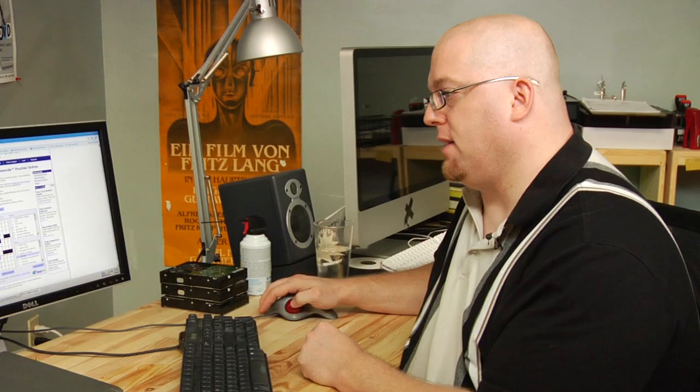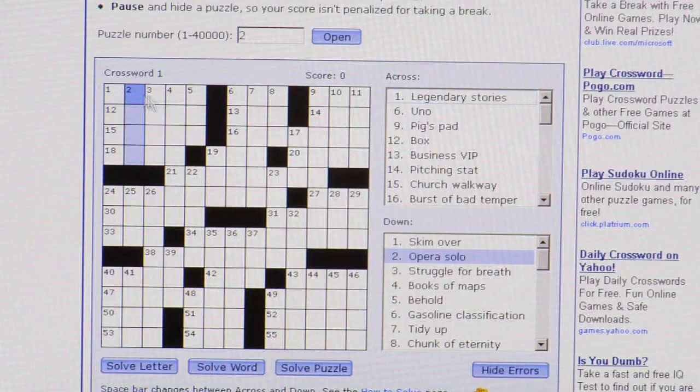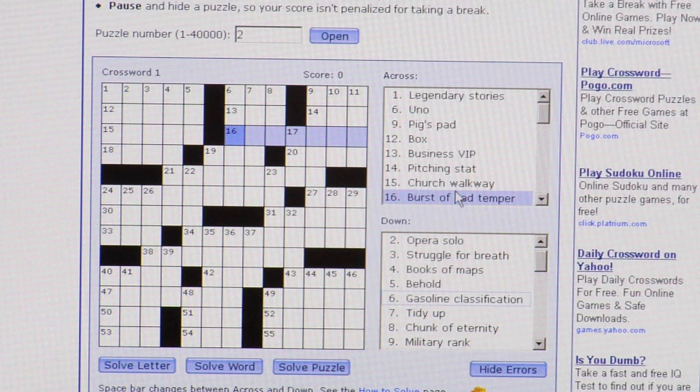Sounds like fun. Here we have the crossword — you can pick one down and five down. Good times. And here's the across.